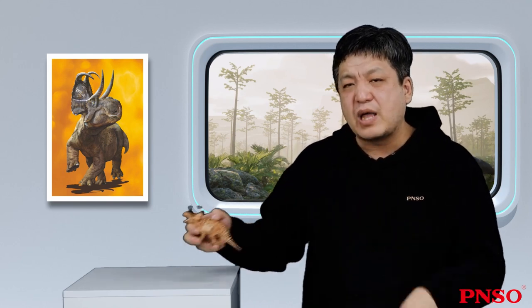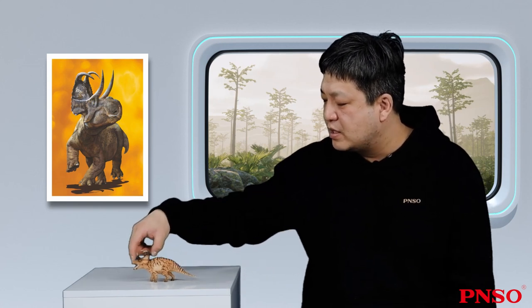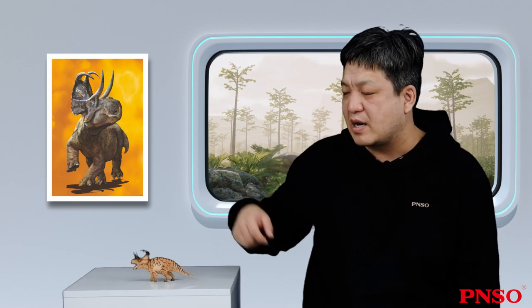It didn't have a long tail. Like most ceratopsians, the ratio of its tail to its body was almost 1 to 3. The head, trunk, and tail were of equal length.